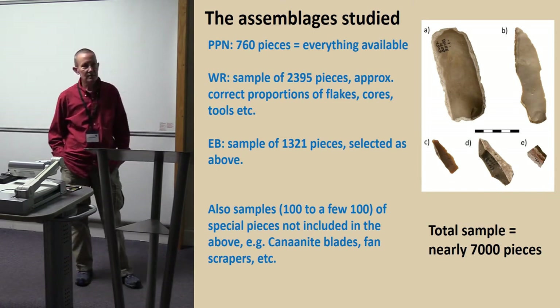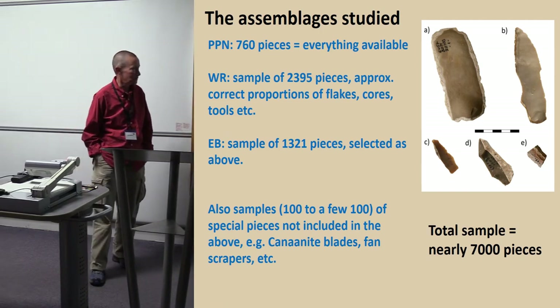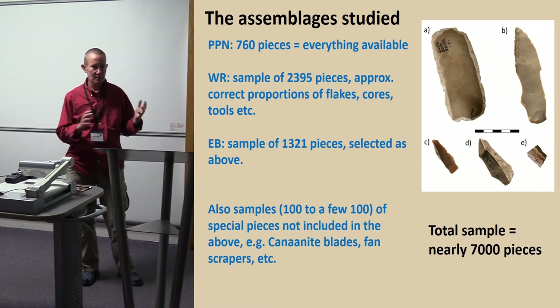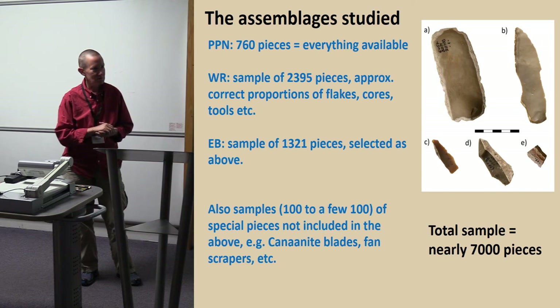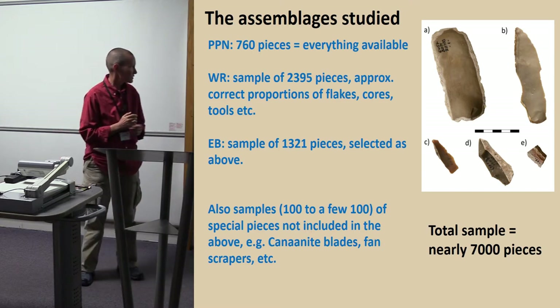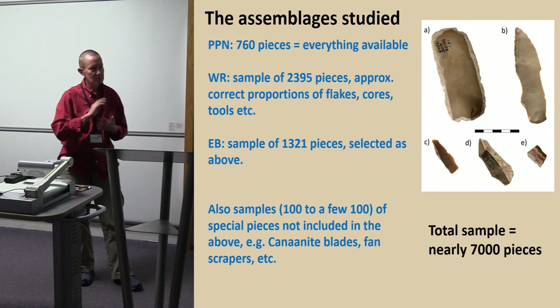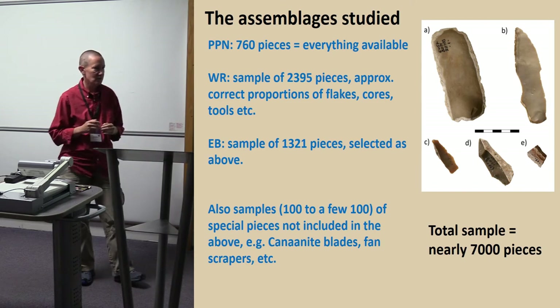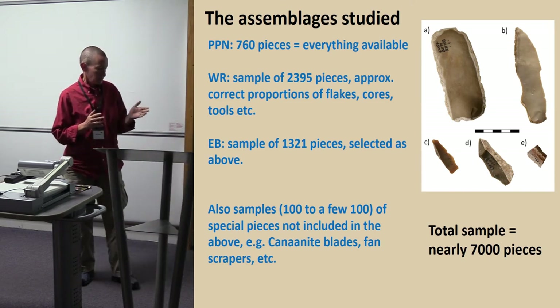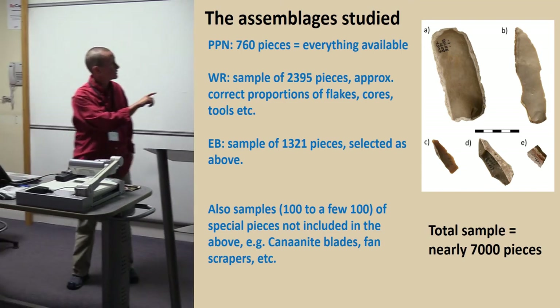We studied everything we could find from the PPN, because I always like the old stuff best. Plus only a sample from the Wadi Rabba and only a sample from the EB. In both cases we tried to get pieces that would represent the proportions of things like flakes, tools, cores, and rubbish. We also had special pieces — arrowheads, Canaanite blades, fan scrapers, bifacial knives, sickle blades — which we treated in their particular typological categories, looking at either all we could find or a sample of a hundred to a few hundred. They are not included in the general sample.